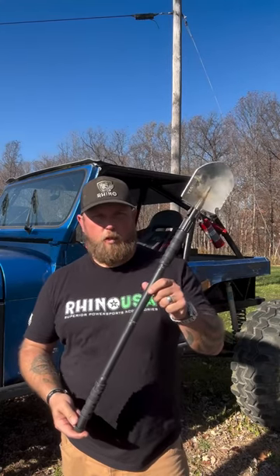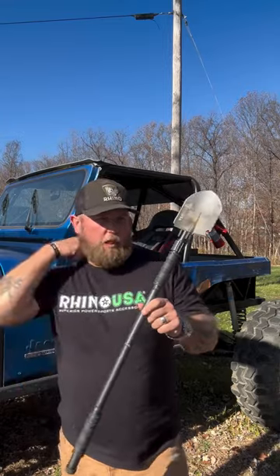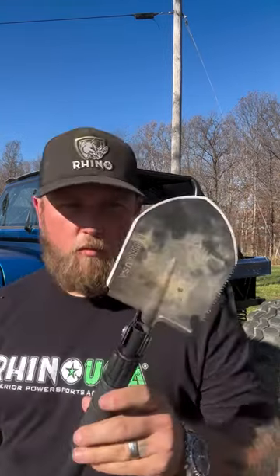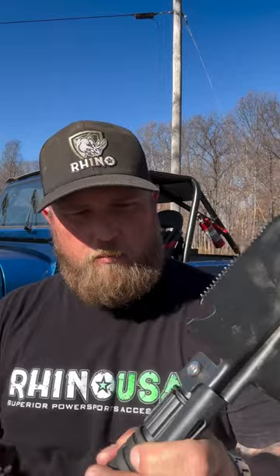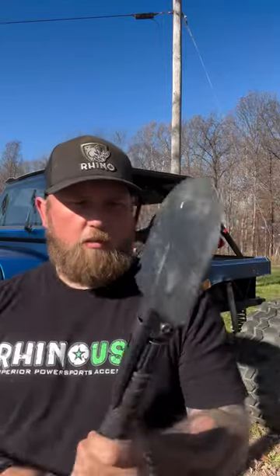The ultimate survival shovel from Rhino USA — this thing's a must-have. On the shovel end alone, you've got your shovel, your saw blade, and a bottle opener right there for all the hot evenings when you like cold beverages and whatnot.